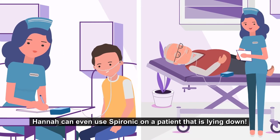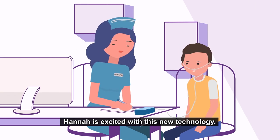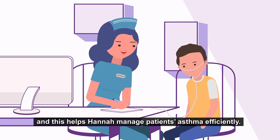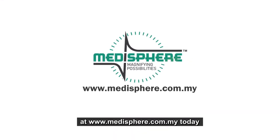Hannah can even use Spironic on a patient that is lying down. Hannah is excited with this new technology. Results are reliable and this helps Hannah manage patients' asthma efficiently. Visit our website at www.medisphere.com.my today and experience the new innovation.